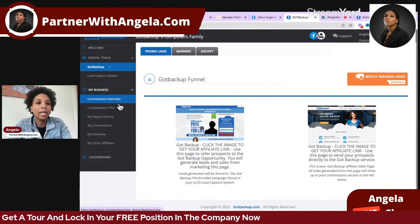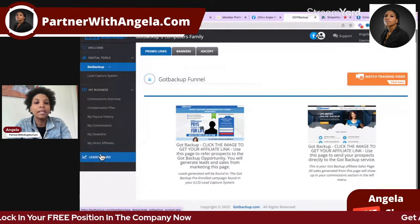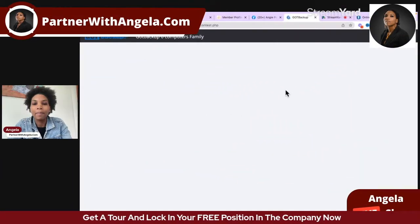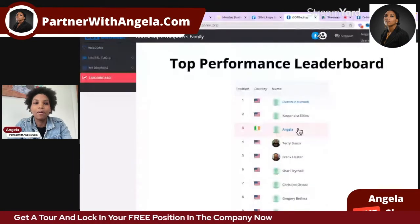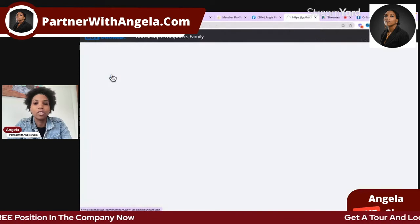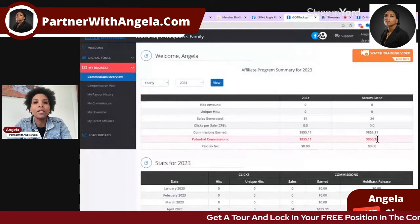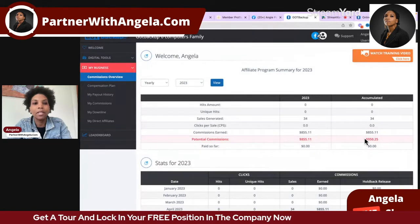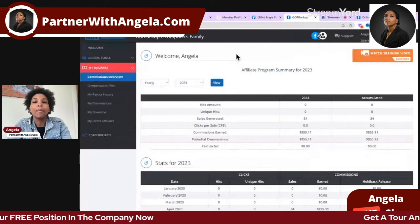Just to show you how I've been getting on so far — here is the leaderboard. That's me there, third on the leaderboard. I've earned $950 in commissions from Monday to Saturday — just one week — from going out there and building my team and sharing this with others.